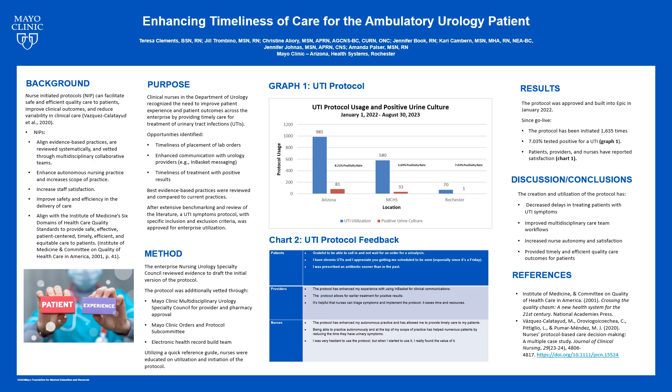Nurse-initiated protocols can facilitate safe and efficient quality of care for patients, improve clinical outcomes, and reduce variability in clinical care. Nurse-initiated protocols aligned with evidence-based practices are reviewed systemically and vetted through multidisciplinary collective teams, including nurses, providers, and pharmacists.